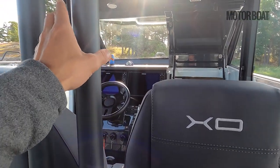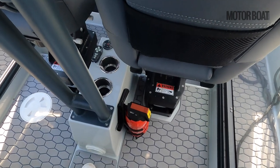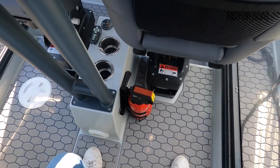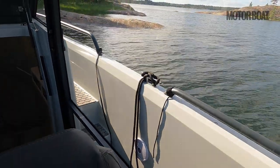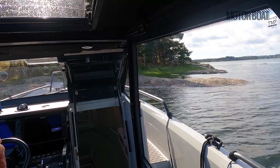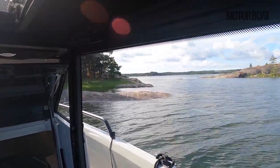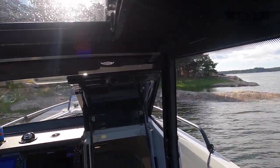Then, in RIB style, you can grab these vast stanchions, plant your feet, bend your legs and take the impact through your legs instead of through your bum and your back. And the great thing is, because of the elevated headroom of this new design pilot house, you still get — even in the standing position — excellent all-round views of the horizon.